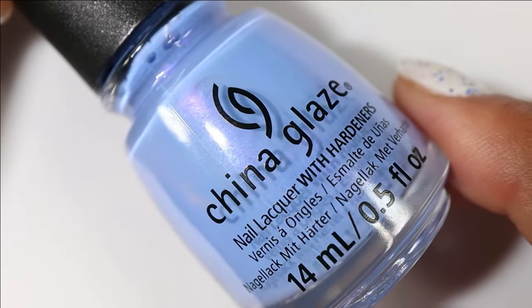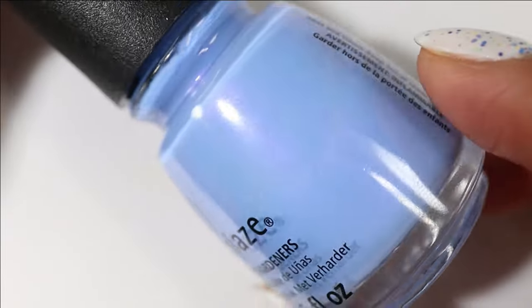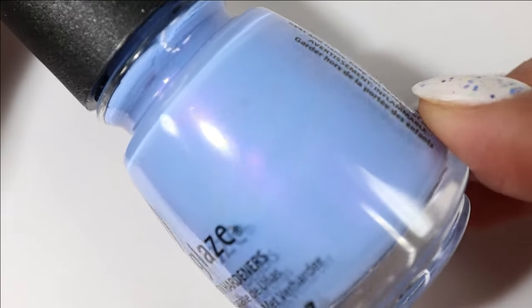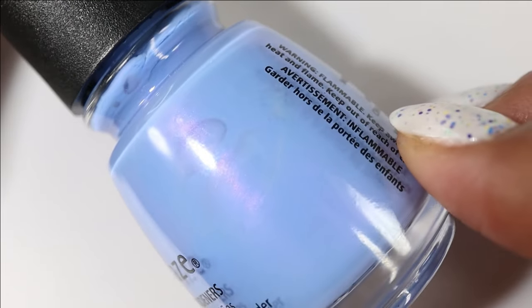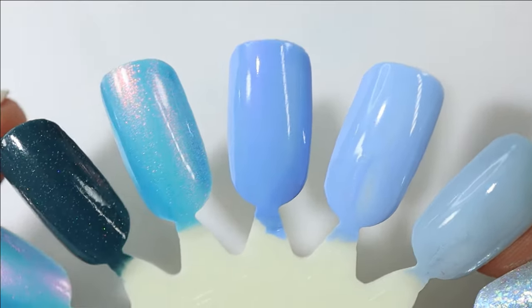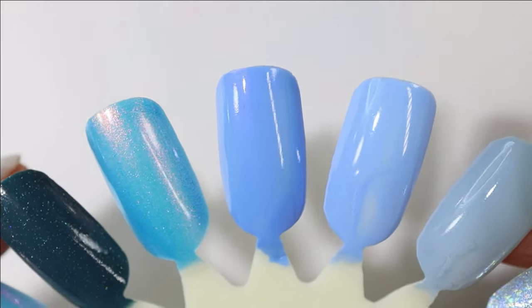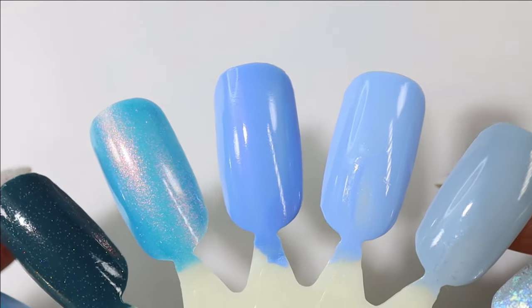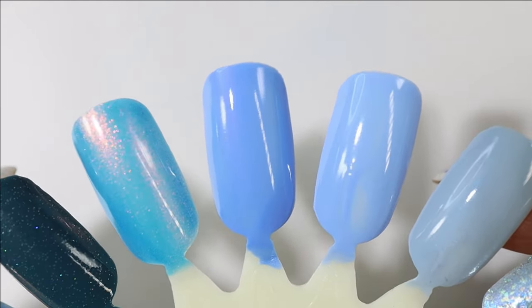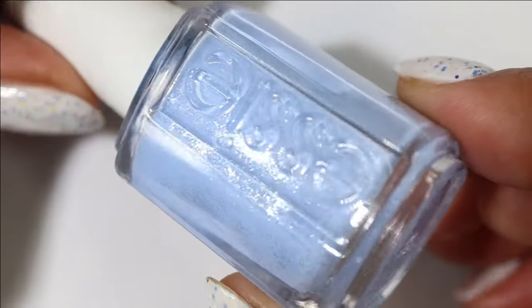Moving on to some cooler-toned blues — this one's from China Glaze and it is Glam-Letix. It has almost a periwinkle blue base and the most subtle fine shimmer that shifts purple to pink. The shimmer doesn't really come through on the nails — I can see it at extreme angles if I'm really looking — but regardless it is a pretty color.